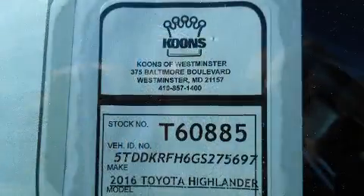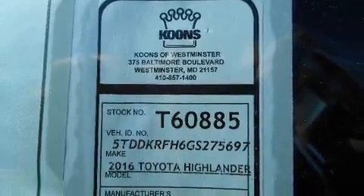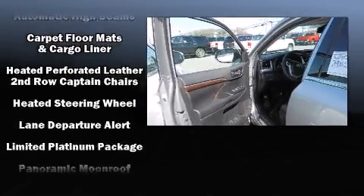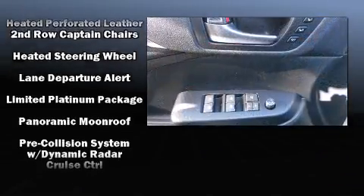Toyota ensures the safety and security of its passengers with equipment such as head curtain airbags, brake assist, an emergency communication system, and four-wheel disc brakes with ABS.